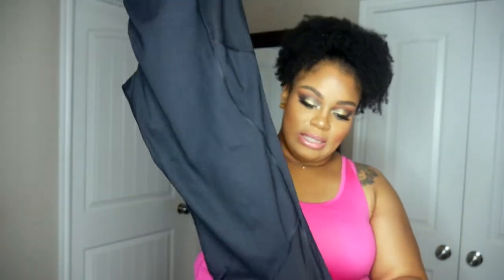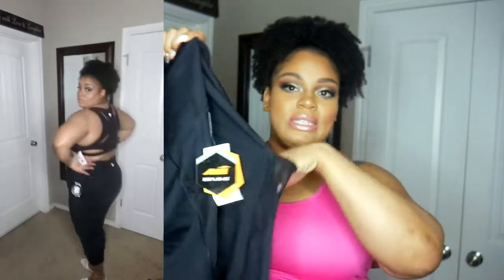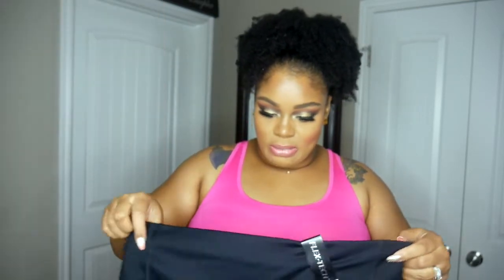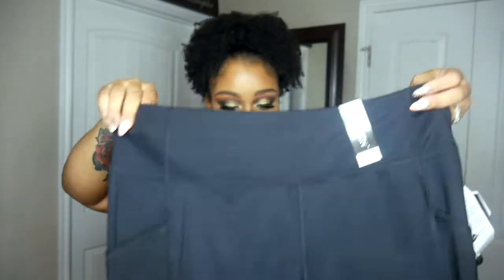With the black sports bra I picked up some matching capris in a size double XL. They have mesh inserts on the bottom and side pockets for your phone, keys, or iPod. This one doesn't have the pocket at the top like the biker shorts, but because it has side pockets that's fine. Super cute. The capris were $18.98.